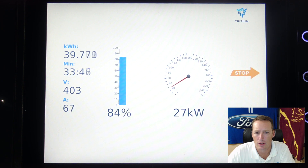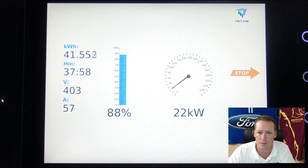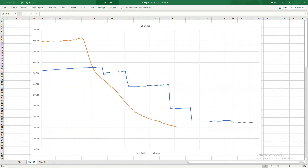Just a few other bits of information: when we started charging it was about 23 degrees and by the time we finished it was 19. A little bit windy but that wouldn't affect the battery too much. Getting right up towards 90%, which with the car was software limited — Jeremy had it set to 90% — and there we go.